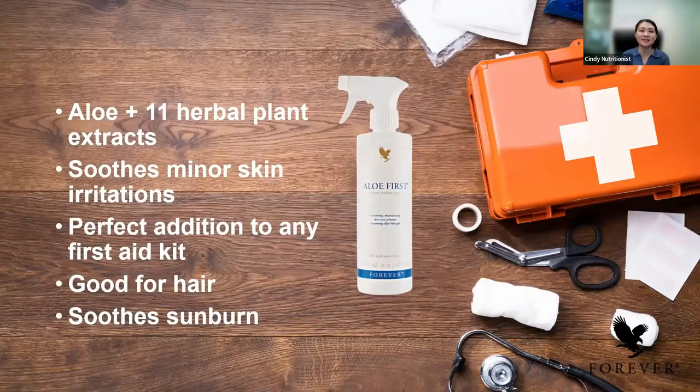Next is the aloe first. Aloe First has aloe plus 11 herbal plant extracts. It can be used for minor skin irritations, sprays, bites, and more. It's a perfect addition to any first-aid kit. It's very good to spray on your hair to provide protective elements before a perm treatment. Before you go for a perm, you can apply it on your hair to protect it. Even before you go swimming, you can protect your hair by spraying it on to protect from environmental damage.